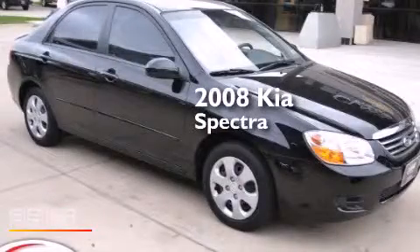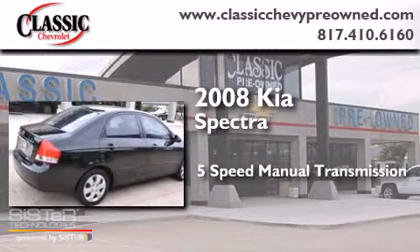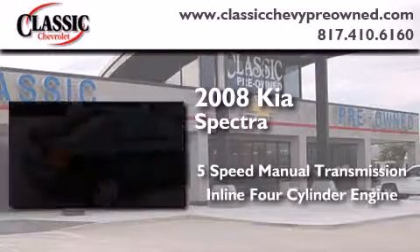This is a 2008 Kia Spectra. This car has a 5-speed manual transmission and an in-line 4-cylinder engine.